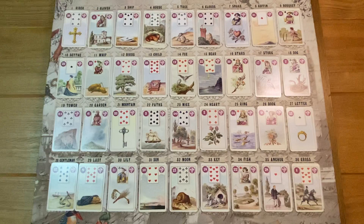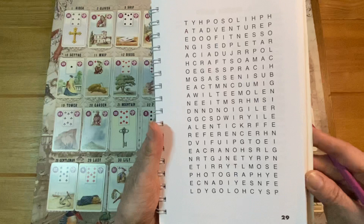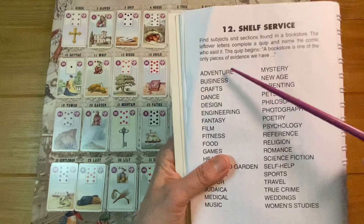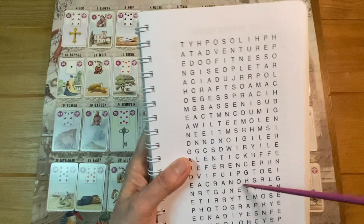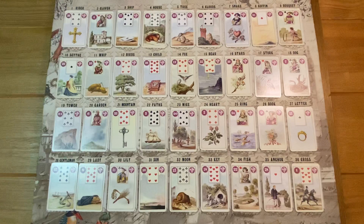When using a grand tableau for a single question, remember that a GT is similar to a word search. When you look at a word search, you don't just stare at every single letter — that makes it very hard to see anything. What you do is take one word at a time as your focus. That's what you need to do with a grand tableau: don't look at all the cards and go crazy — just focus on one thing at a time.